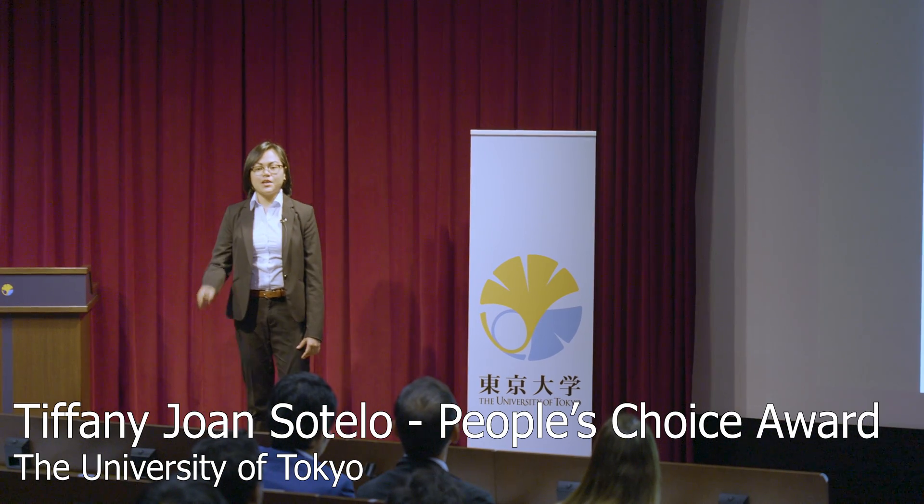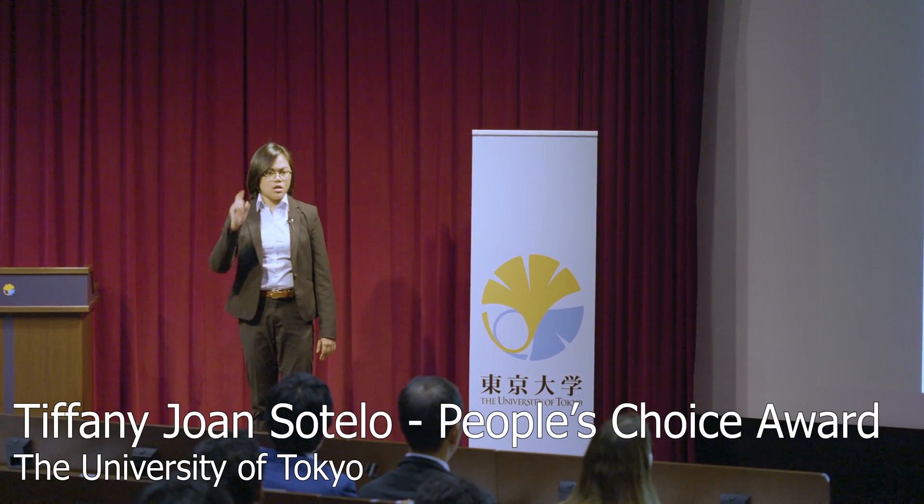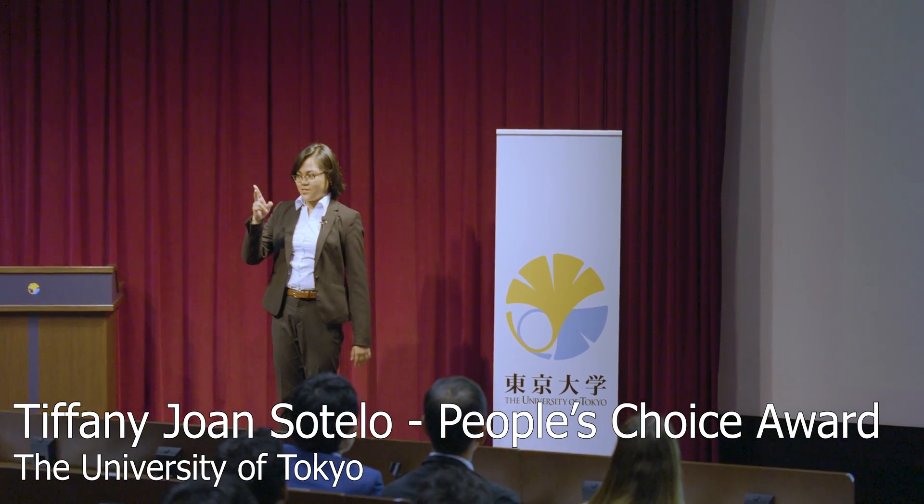Hi all, I'm Tip and I'm here to talk about three things: sewer pipes, sponges, and why they matter.